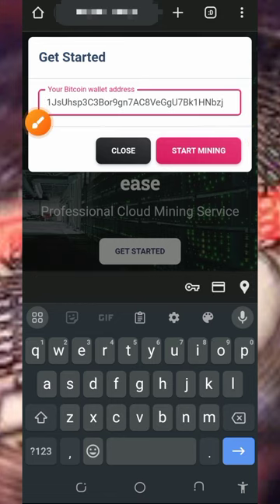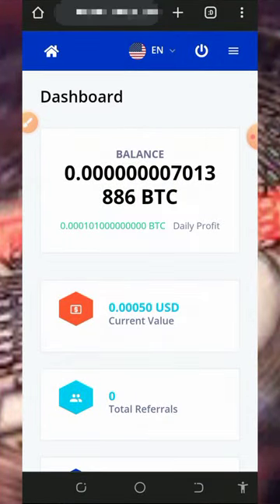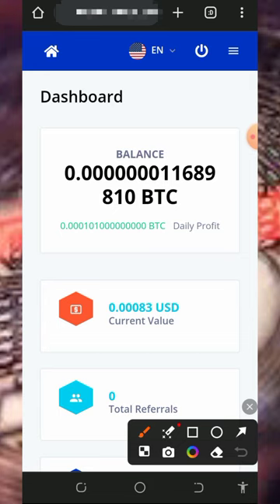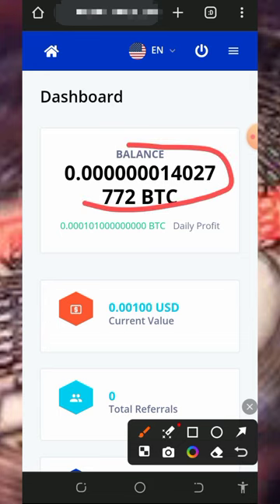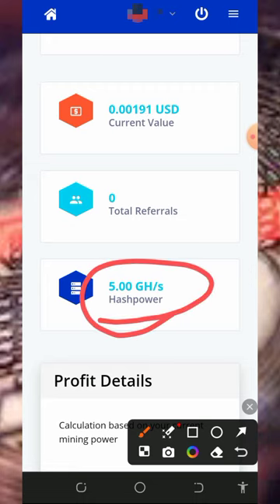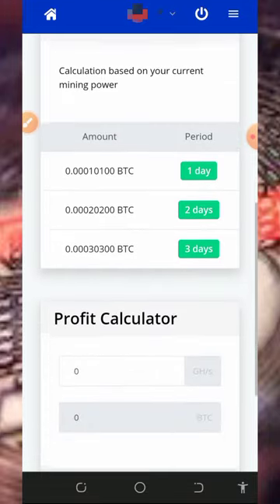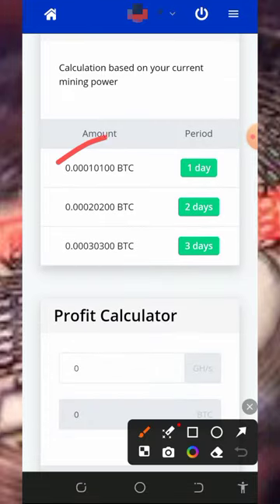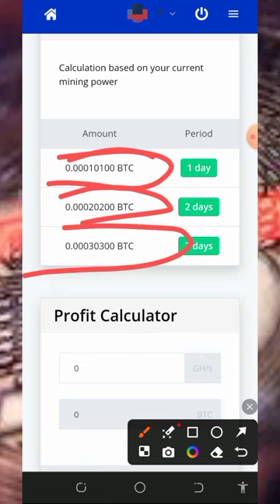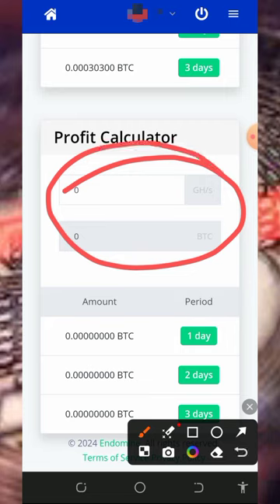Tap on the 'Start Mining' button and it's going to take you to your dashboard automatically. Once you log in, you're going to see that bitcoin has started mining right here. Every single day you can earn up to 0.0001 bitcoins from this platform. If you scroll down, you can see the free five mining hash power, which helps us mine for free without any deposit. There's also a profit calculator showing earnings every day, every two days, and every three days.